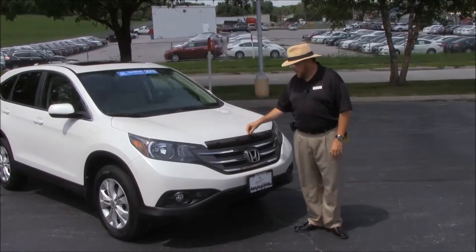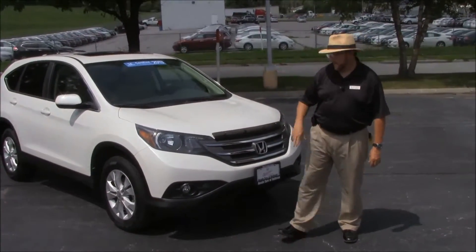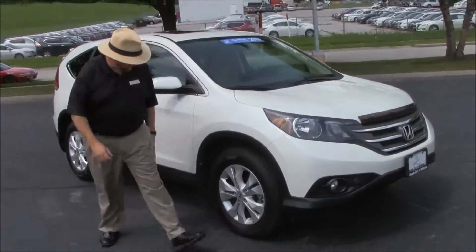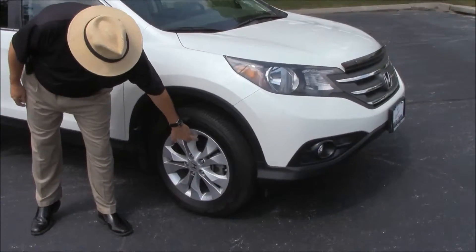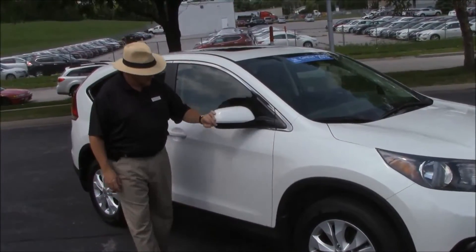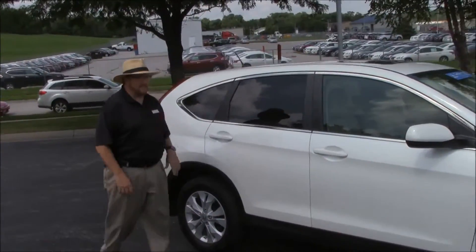This lady trades every couple years. It has the bug deflector, chrome-accented grille, five mile an hour bumpers in front and back, fog lights, Lexan covered wraparound headlights, 17-inch alloy wheels, lots of tread on the tires. Obviously 20,000 miles. Breakaway mirrors, reinforced steel door beams, dyed rocker panels to help protect from rock chips, and solar-tinted glass.